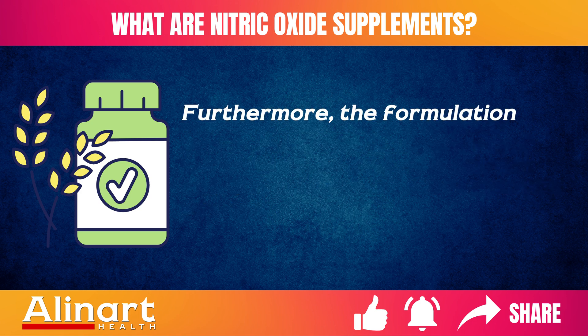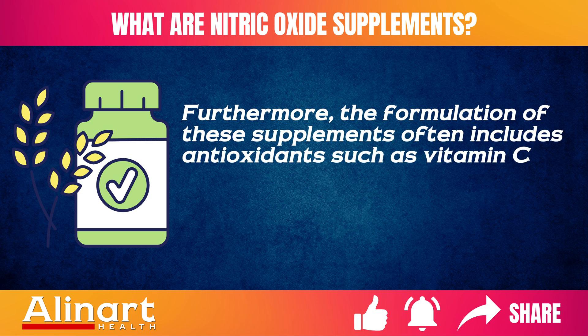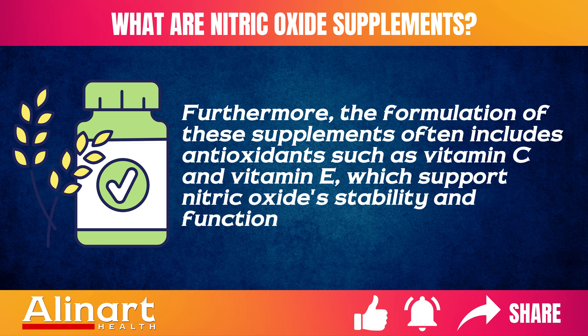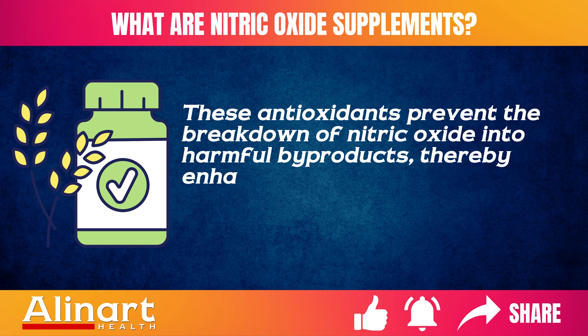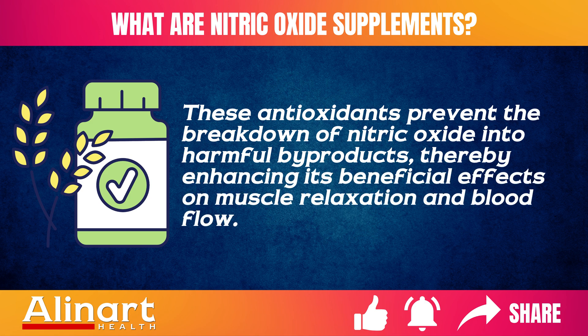Furthermore, the formulation of these supplements often includes antioxidants such as vitamin C and vitamin E, which support nitric oxide stability and function within the body. These antioxidants prevent the breakdown of nitric oxide into harmful byproducts, thereby enhancing its beneficial effects on muscle relaxation and blood flow.